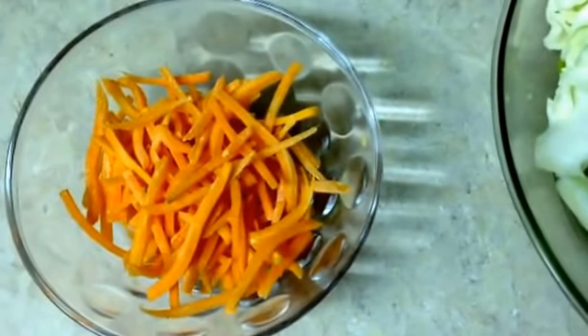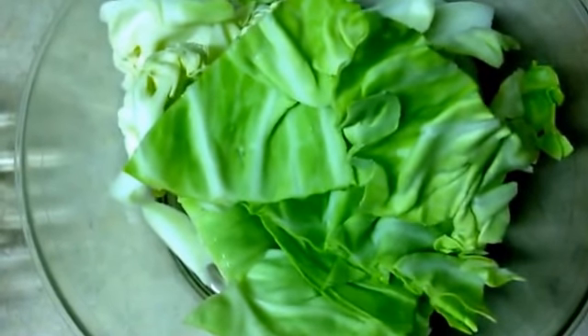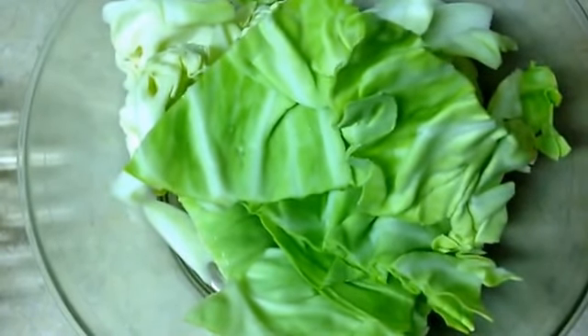You will also need four ounces of fresh cut cabbage and about an ounce of shredded carrots. Feel free to use any vegetables of your choice, but the best vegetables to use in this instant ramen are either cabbage or Chinese broccoli.